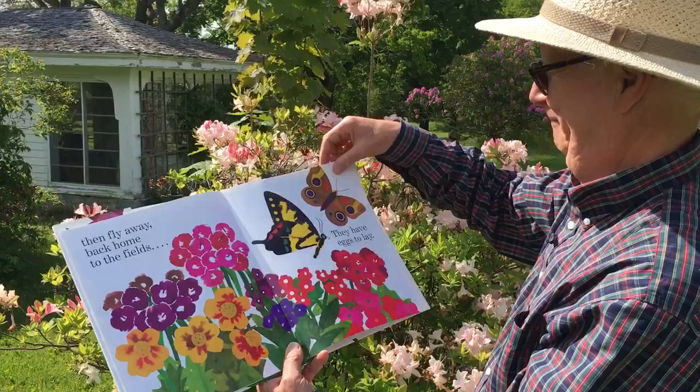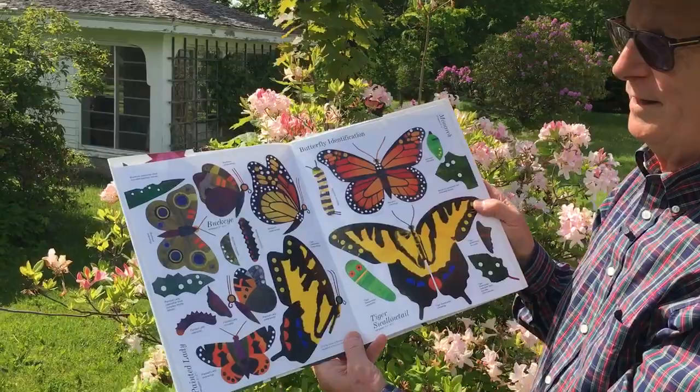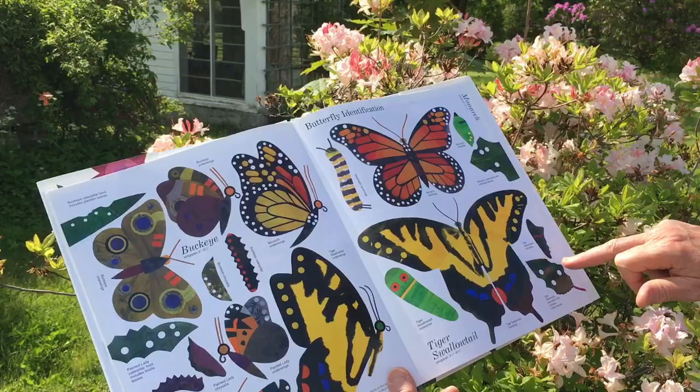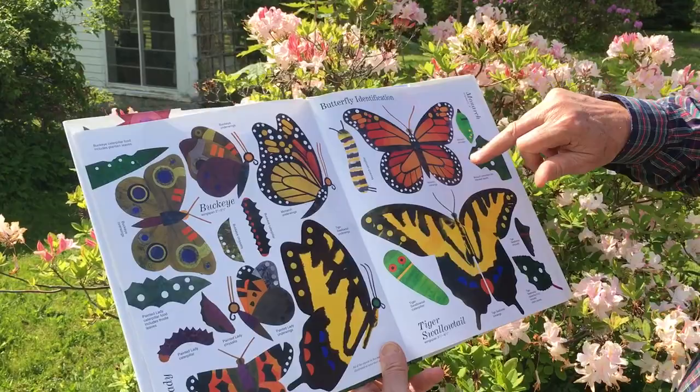And this is a map of all the butterflies you can think of. Buckeye, painted lady, tiger swallowtail, a monarch, a tiger swallowtail again. This is the food they eat. This is the chrysalis of a monarch — that's when they're babies. And there you have the map of all of them.